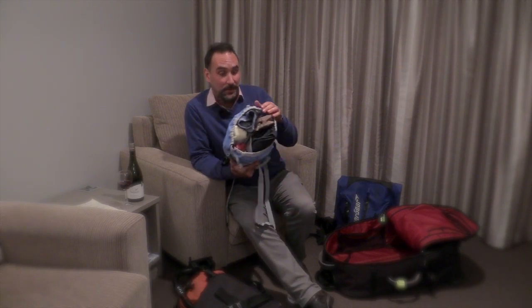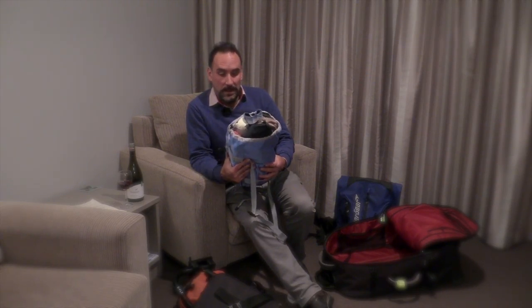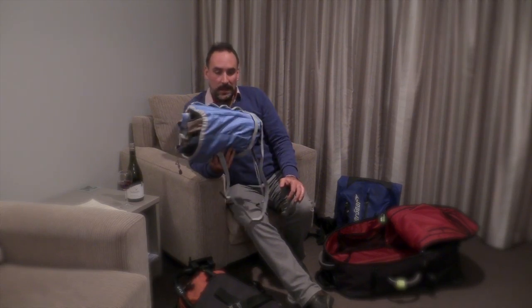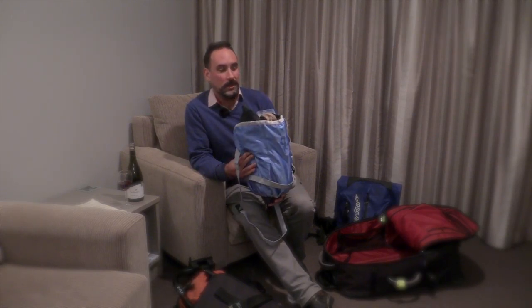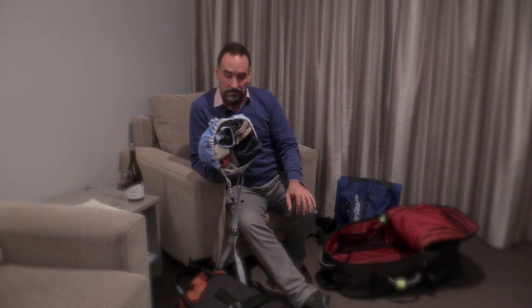So that's it — the Goby Gear Hobo Roll. As I said, when I first received it in the mail I wasn't sure whether it would be of use, but I have found it really useful. It keeps everything together, compresses it all up, keeps it in one place. You could even take it to the gym or just use it as a bag. I'd give it a big thumbs up.